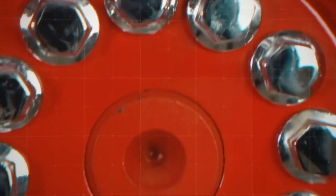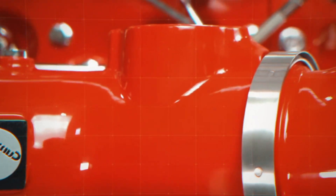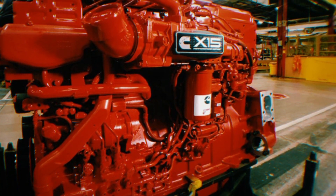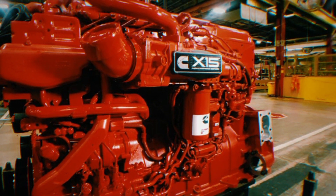The Cummins X15 is a six-cylinder inline diesel engine with a displacement of 15 liters, based on the legendary Cummins ISX engine. It comes in two series: the Cummins X15 Performance Series, geared toward customers needing more power and torque for heavy transportation, and the Cummins X15 Efficiency Series, focused on customers seeking greater fuel savings and a lower environmental impact.